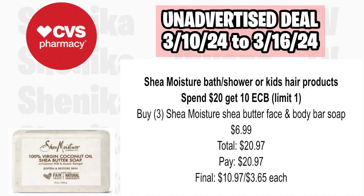Mane 'n Tail products are buy two, get a $2 ECB, limit of one, and they are on sale at $6.99. Pick up two of the Mane 'n Tail hair products at $6.99, totaling $13.98. You'll pay $13.98, get back $2, making the final cost for both $11.98 or $5.99 each.